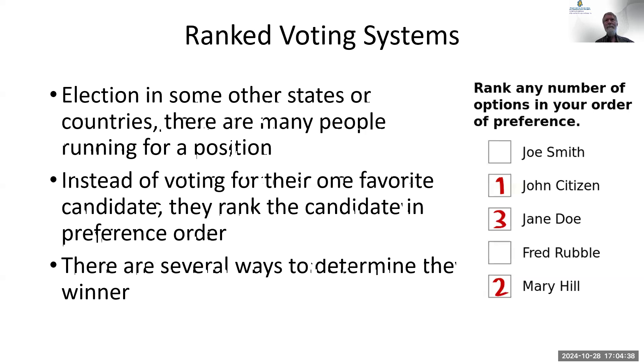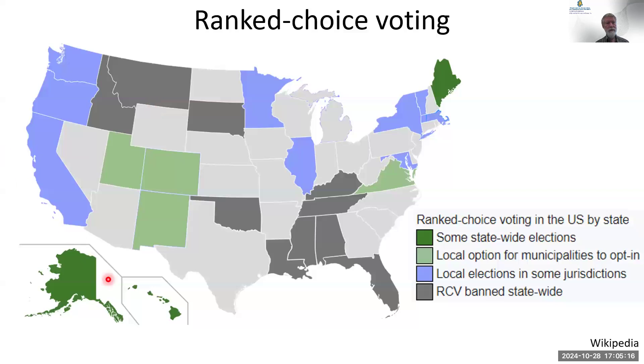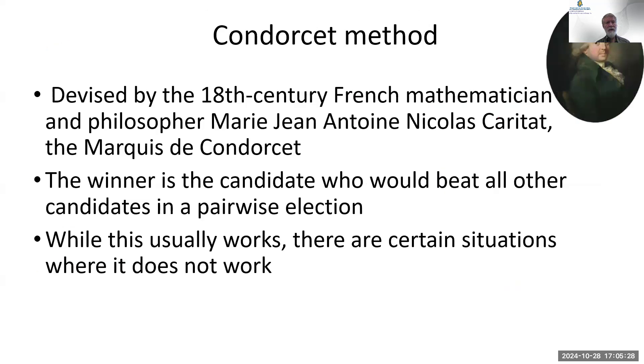If a race is unopposed, there's only one circle to fill in. If you vote for yourself and you're the only person to vote for yourself, everybody else leaves it blank and you get it. Ranked choice voting is used in several locations — big in Alaska, Maine, and Hawaii on statewide elections, though not presidential elections. People have been thinking about this since the 1700s.